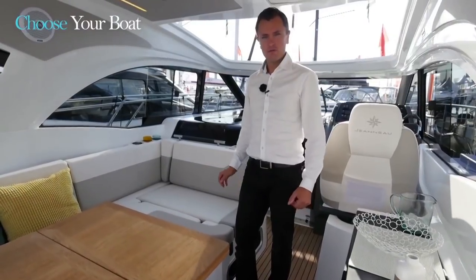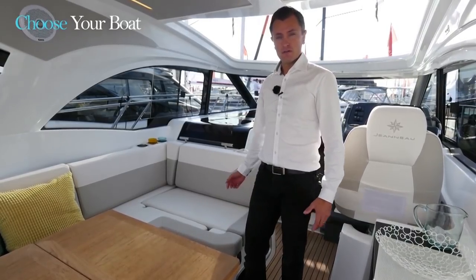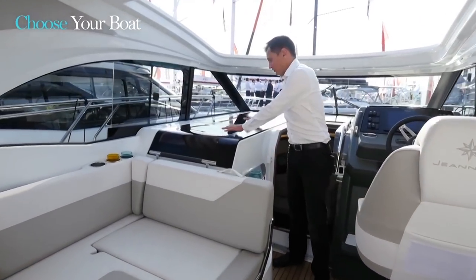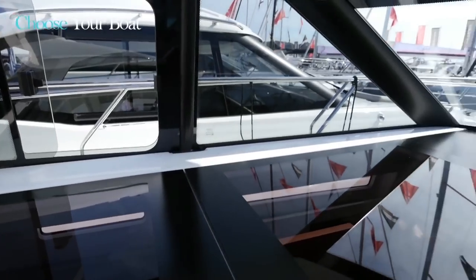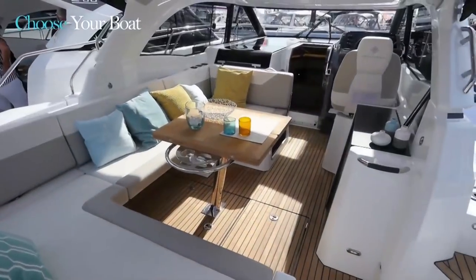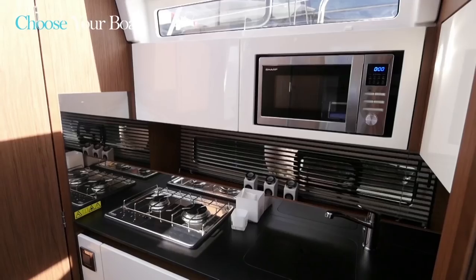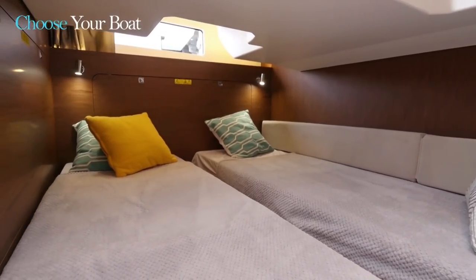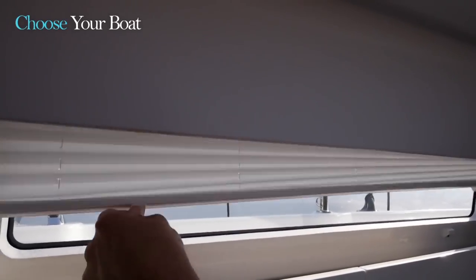Now let's discover the interior of the Leader 33. What sets it apart is the omnipresence of light below decks. There are two main reasons: the large skylights located here that bathe the inside of the boat with light, and the long hull windows located on both sides. There is a view of the sea in each living area — whether in the saloon, the galley, the bathroom, or the aft cabin. With the sea vision package, there are windows in the combing as well. At night, all of these windows can be covered with either blinds or curtains.